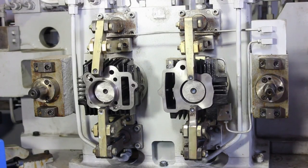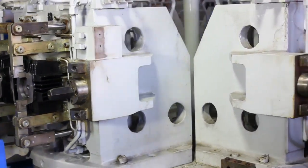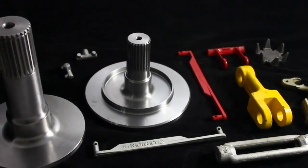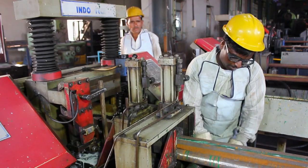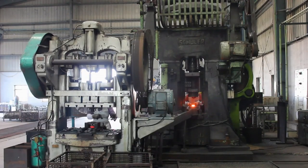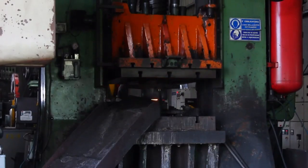These include automotive components, hydraulic cylinder parts, agricultural machinery parts, fittings and flanges, and forging of steel and aluminium to meet domestic as well as global needs.